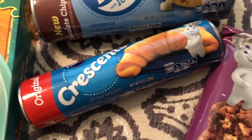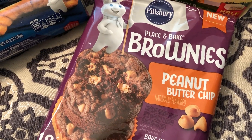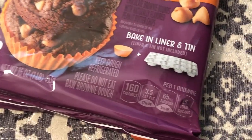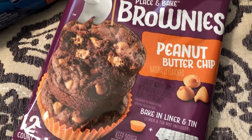The other new product I picked up were these place-and-bake brownies with peanut butter cups. They also had them without the peanut butter cups. You're supposed to bake them in a cupcake tin, and they really looked good to me, so I wanted to give them a try.